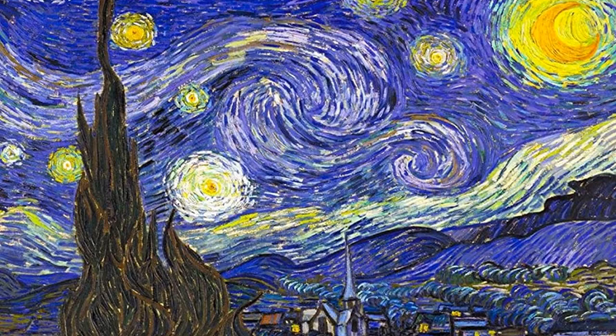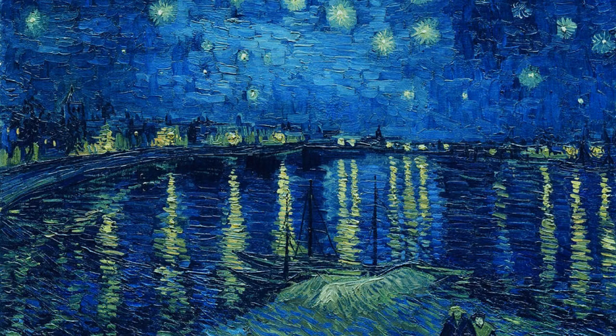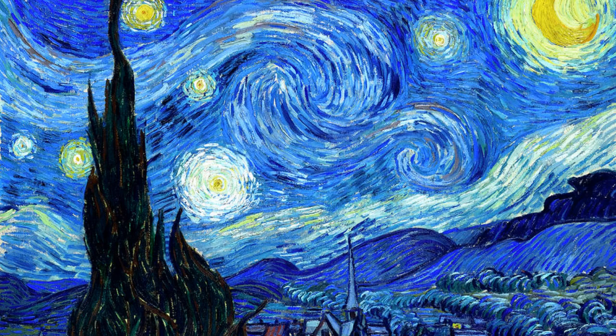Since then, I have studied Van Gogh's work in depth and I continue to be amazed by his talent. I believe that The Starry Night is a truly unique painting that captures the beauty and mystery of the night sky in a way that no other artist has been able to replicate. It is a timeless masterpiece that will continue to inspire people for generations to come.